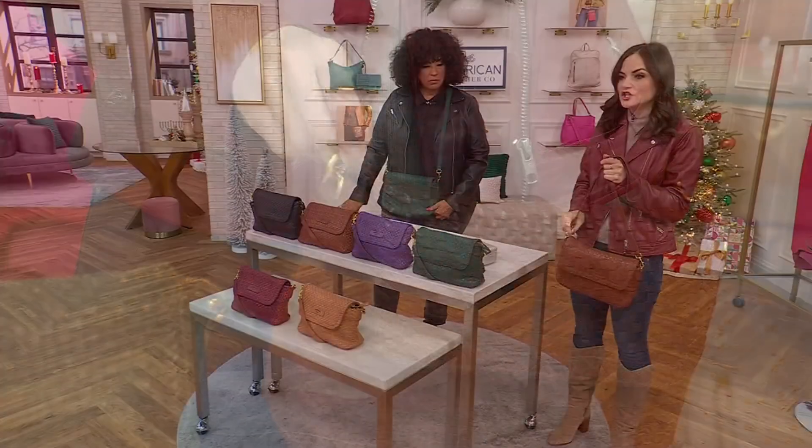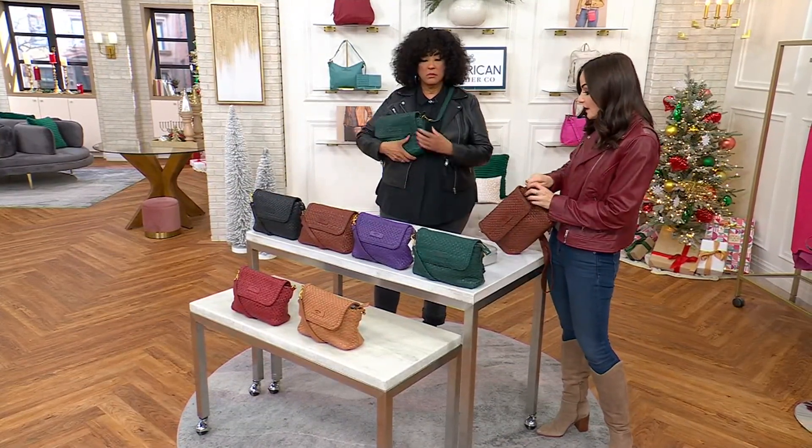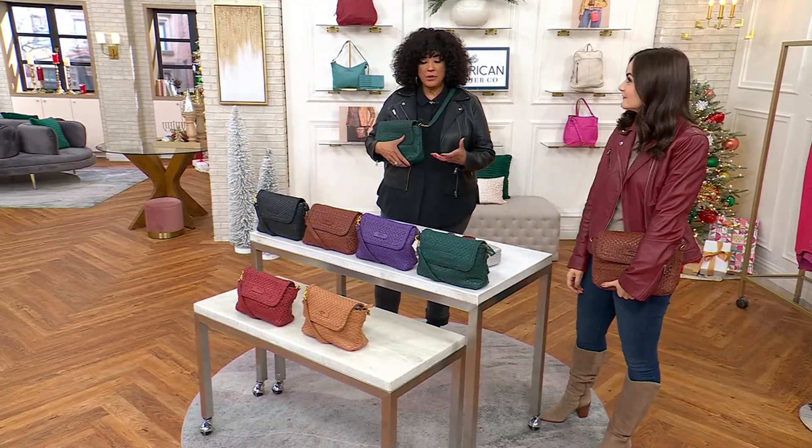You have adjustability in the crossbody strap with a buckle detail. We've also given you a dog leash detail, so if you want to remove the crossbody strap entirely and use it as a large clutch, you have the option to do that.